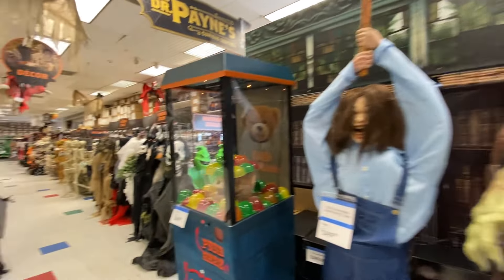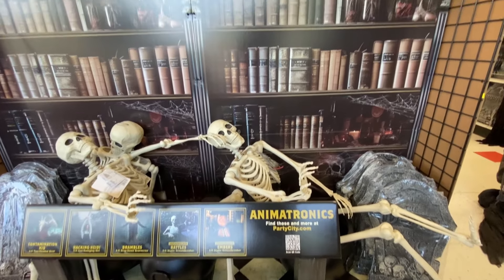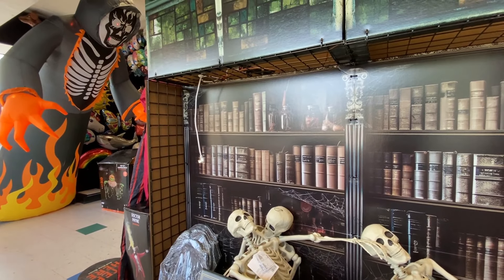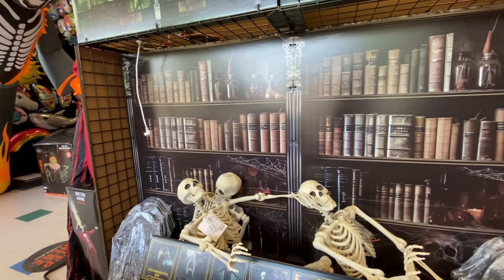And he's not working. On the other side we do have some inflatables in the front, some skeletons back here. I think they're supposed to have more animatronics on this side, but they don't yet. And it is the middle of September as of me recording this, so you'd think if they were going to have something here they'd have it out now.